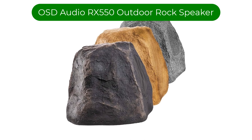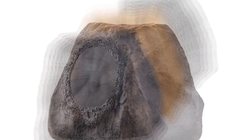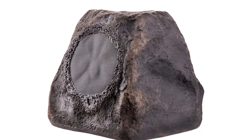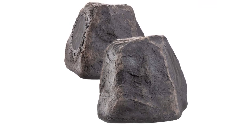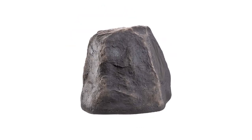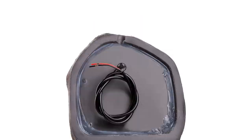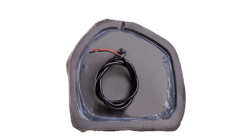Number 3. Our third best pick is the OSD Audio RX 550 Outdoor Rock Speaker. One thing to note about this speaker is that you can't use it alone — you will need to connect it to a receiver and an amplifier with the three feet of weatherproof wires that come with the system. The wiring isn't too much of an issue because it can be buried, and you can always purchase more wire if you want further reach. However, if you're looking for an all-in-one outdoor speaker system, this won't be for you. On the other hand, if you have an amp already or you don't mind buying one, these speakers really do have a lot to offer.